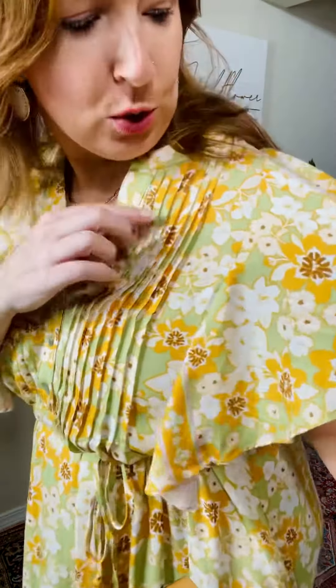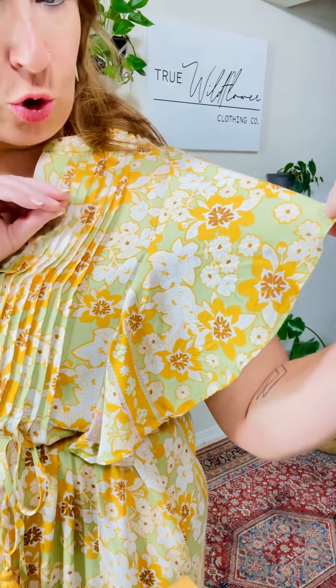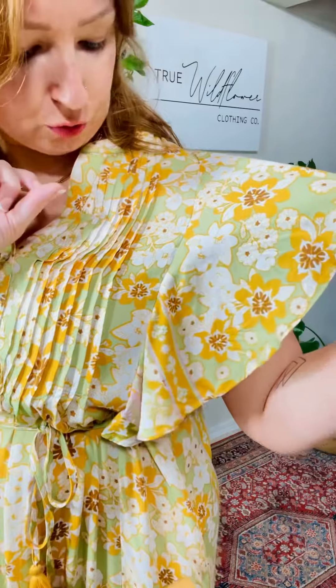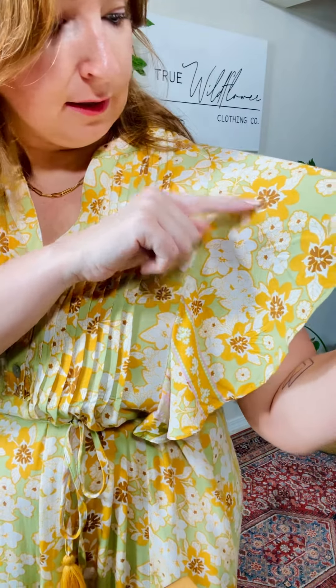The print is like retro fabulous — a light sagey green, a golden color, and then white, which is a true white. And then there's also like a coppery brownish color. Absolutely adorable.